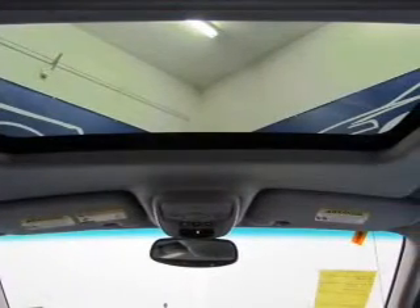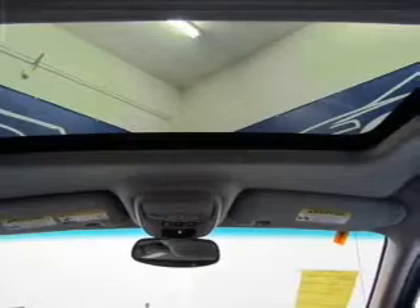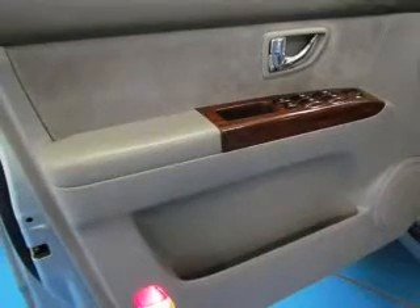cruise control, an AM-FM stereo with a CD player, power mirrors, power steering, an adjustable tilt steering wheel, air conditioning.